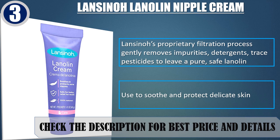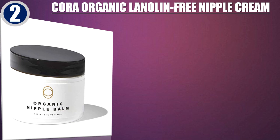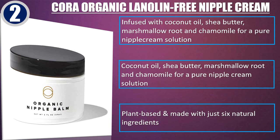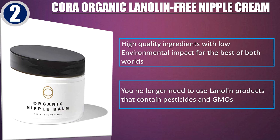Check the description for best price and details. Best of 2: Cora Organic Lanolin-Free Nipple Cream, infused with Coconut Oil, Shea Butter, Marshmallow Root and Chamomile for a pure nipple cream solution. Plant-based and made with just 6 natural ingredients. High-quality ingredients with low environmental impact for the best of both worlds — you no longer need to use lanolin products that contain pesticides and GMOs.